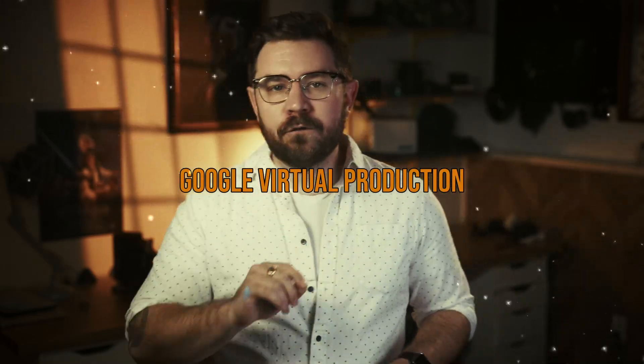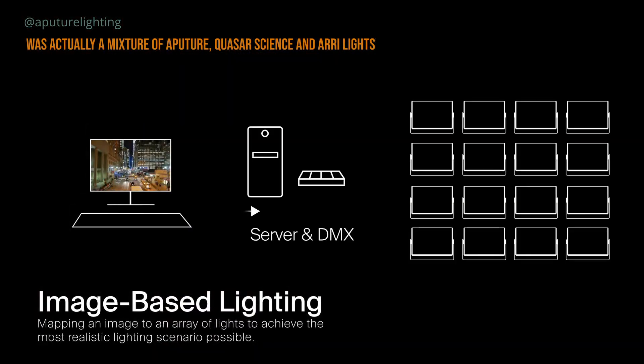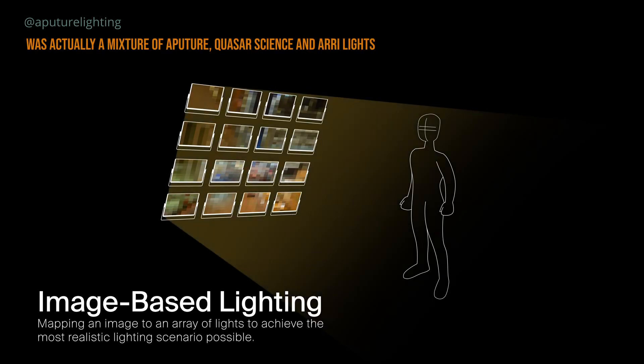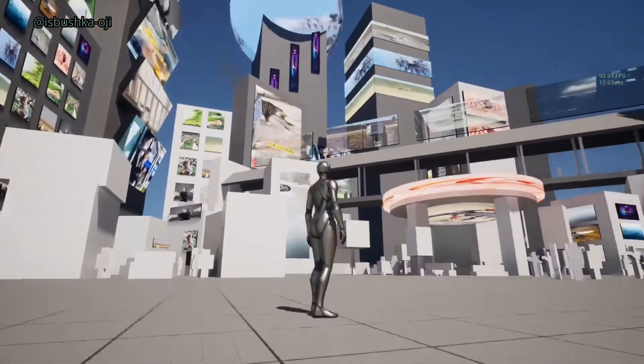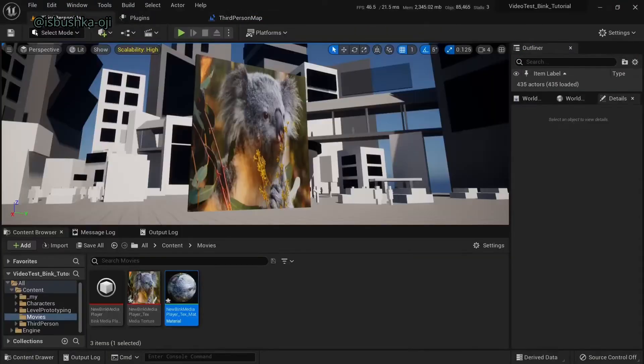Epic has also been branching out into virtual production. At a studio recently, 30 to 40 lights were controlled by Unreal Engine through a DMX protocol, so the lights emulated in UE5 were reflected in real life — which is incredible. By integrating Bink, it can play a huge role in cinematic-heavy games, or even in future Unreal-powered projects using hybrid real-time and pre-rendered assets. In a way, Bink hasn't just stayed relevant — it has evolved into a key piece of Unreal Engine's puzzle.